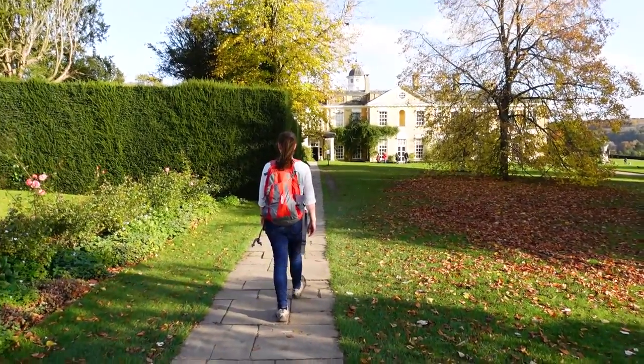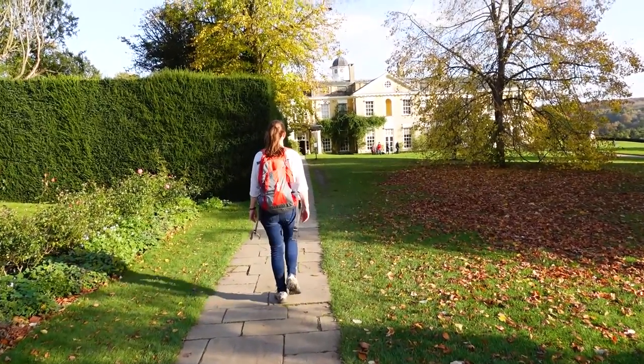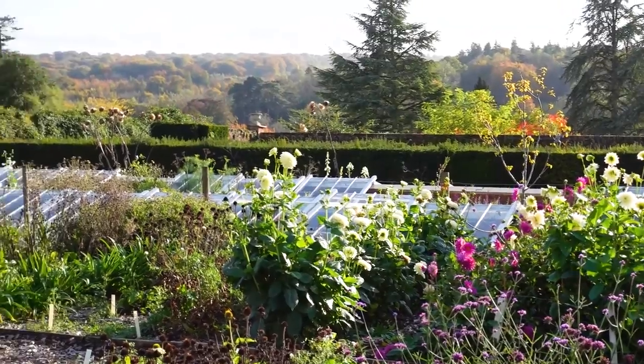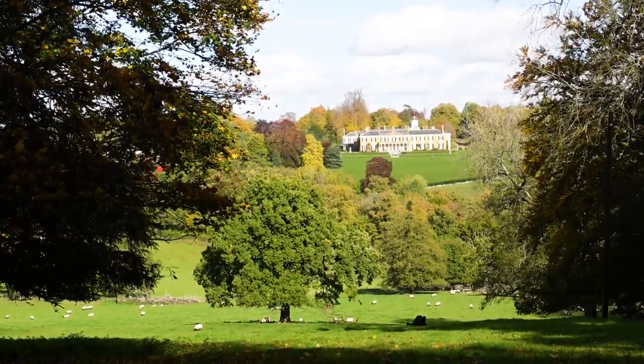In today's episode, I'll be visiting the National Trust's Polesden Lacey, exploring the house, its immediate gardens, and going for a countryside amble through its wider estate.